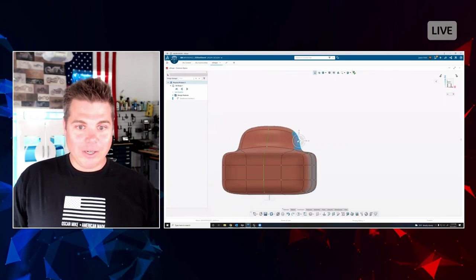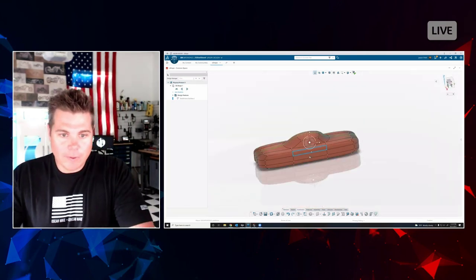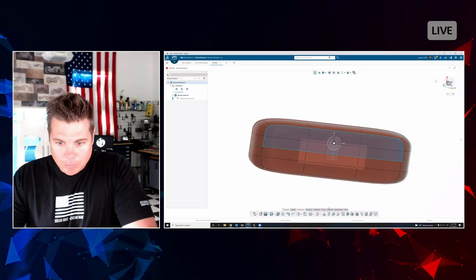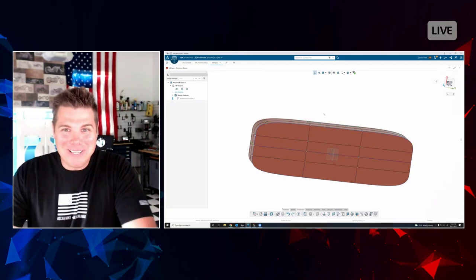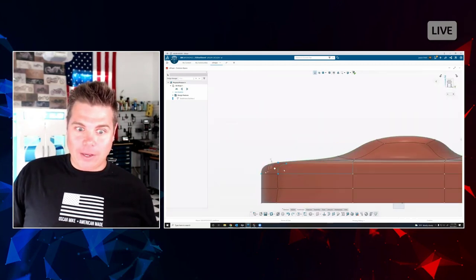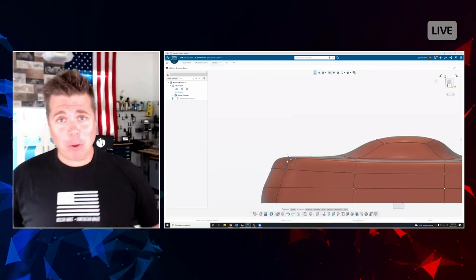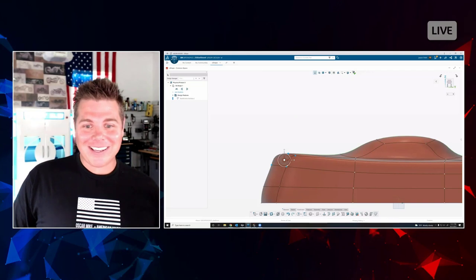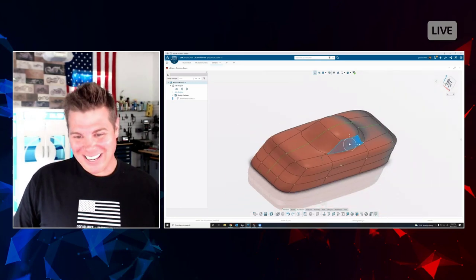One thing I like to do is flatten out the bottom with the crease tool, which is amazing — it's like magic. Comparing this to old ways of doing things, I feel like one day I'll be talking to my kids saying, 'No, no — I used to have to use a surface loft with guide curves, and if you changed one thing it was a nightmare.' And now it's just like — yeah, this is real life. You haven't even created a sketch yet, nor will you.